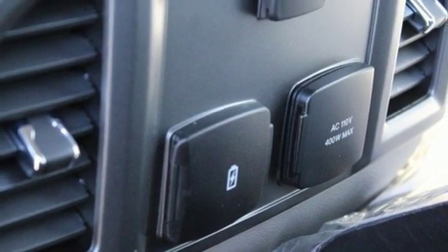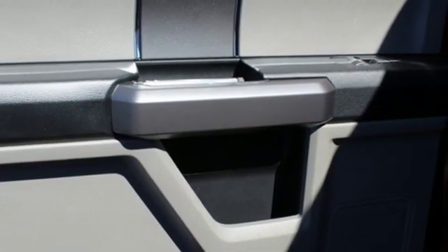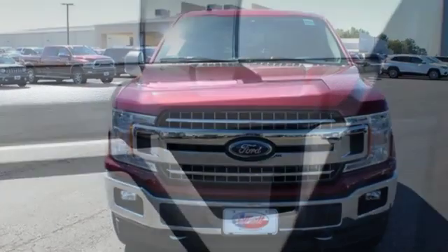Also included: power adjustable pedals, automatic transmission, trailer brake controller, electronic shift on the fly, and V8 engine. Ford has won over millions of loyal customers with a wide range of value-driven vehicles.